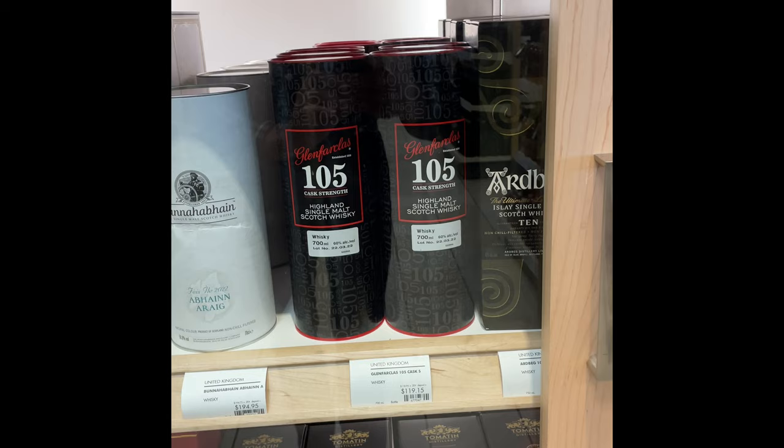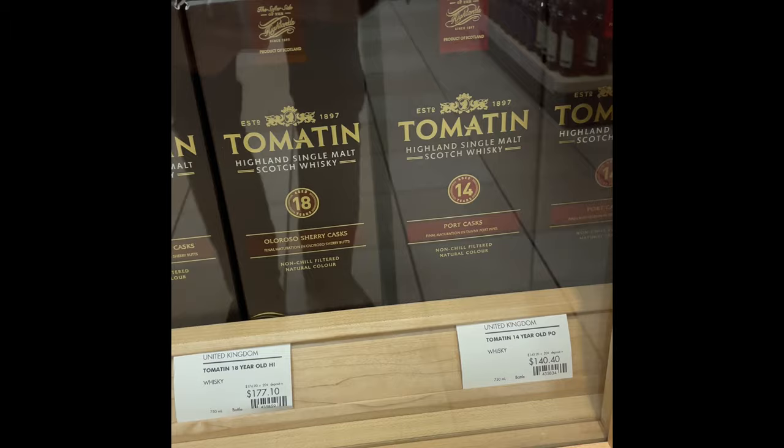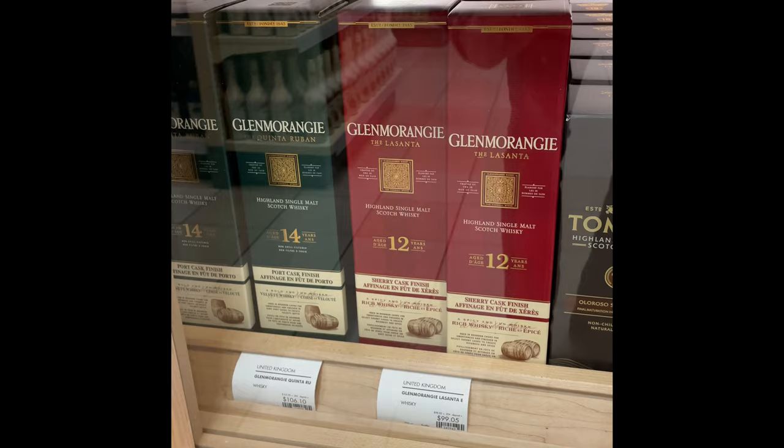Glenfarclas 105, some Tamatin stuff — Tamatins are usually anyway a decent price at the LCBO. Glenmorangie is a good price I would say for those two — that's pretty decent. More back in stock.